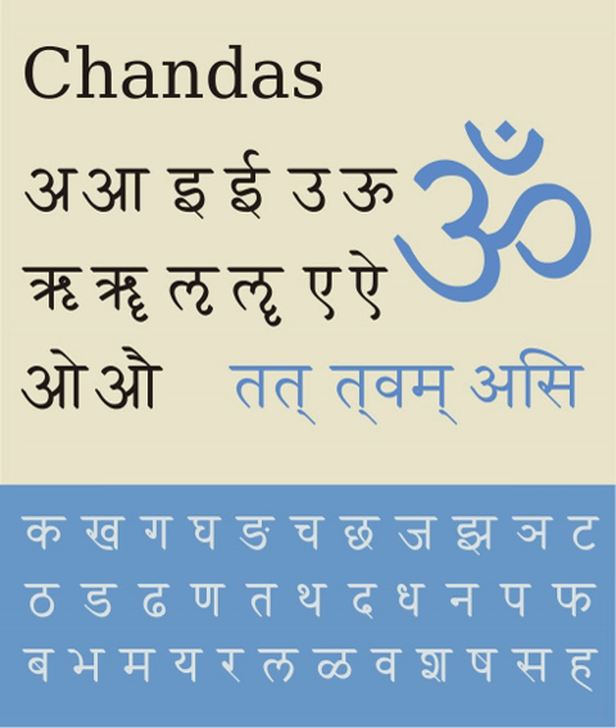A vowel combines with a consonant to form their compound letter. For example, the vowel ā combines with the consonant k to form the compound kā, with hallant removed and added vowel sign indicated by diacritics. The vowel a combines with k to form the compound ka with hallant removed. The compound letter series ka, kā, ga, gā, ka, kha, ga, gha is without any added vowel sign as the vowel a is inherent. ISO 15919 transliteration is shown on the top two rows of the compounds table.